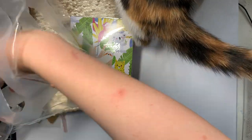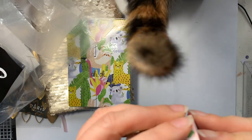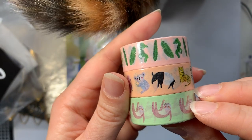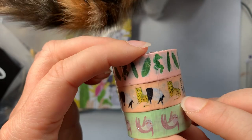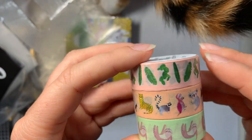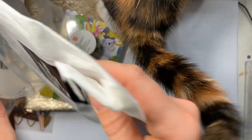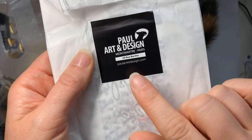To go with that, the final one from Hema is some washi tape — I just had to get it because it's got a ring-tailed lemur on it. Anyone who's been following my videos for quite some time might know that we have fed the lemurs at the zoo a number of times, and that's something we really enjoy doing.